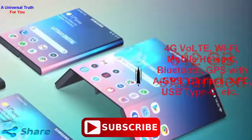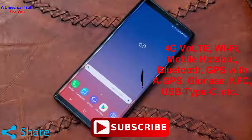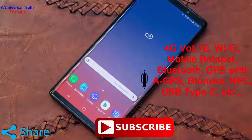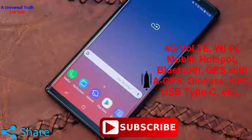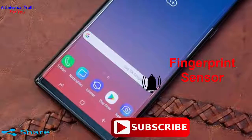In terms of connectivity, the device gets a 4G VoLTE connection. It has Wi-Fi features such as Mobile Hotspot, Bluetooth, GPS with A-GPS, GLONASS, NFC, USB Type-C and many more. It also has a fingerprint sensor.